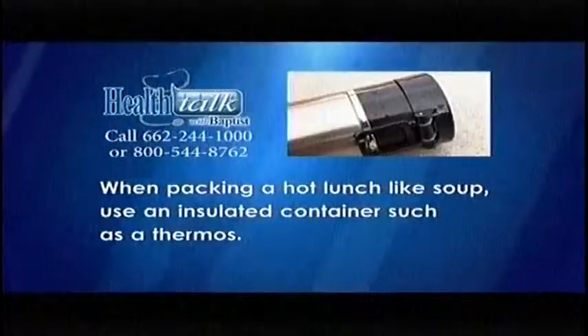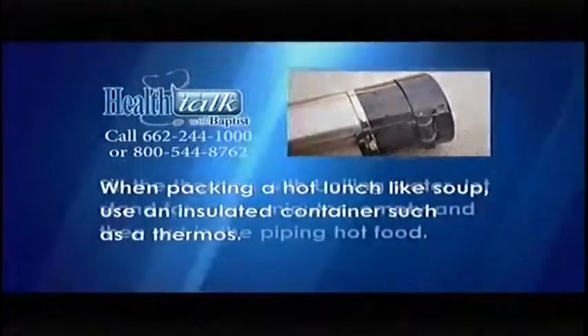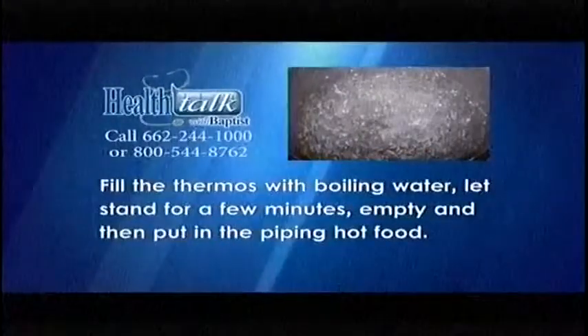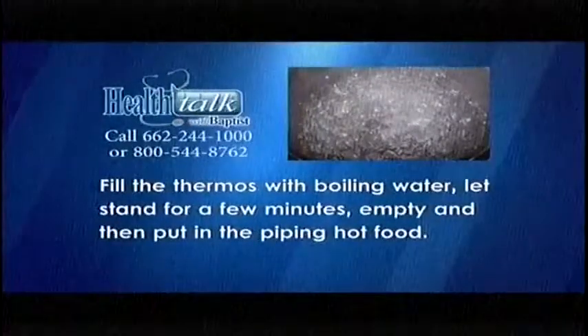If packing a hot lunch like soup, use an insulated container such as a thermos. Fill the thermos with boiling water, let it stand for a few minutes, empty, and then put in the piping hot food.